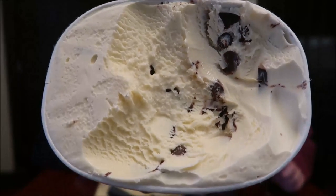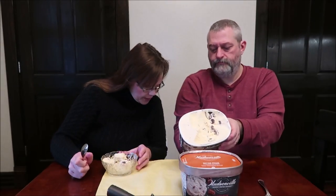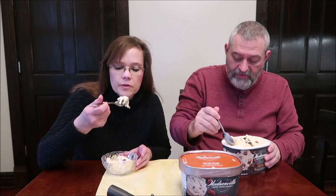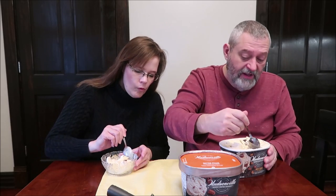Those are the same peanut butter cups that they have in their peanut butter ice cream. This is peanut butter cups and thick chocolate fudge in vanilla ice cream. The peanut butter ice cream had really thick peanut butter swirls in it. I love the vanilla cup, so I'm going to try just the vanilla part. That is an excellent vanilla — by itself, it's very, very good.